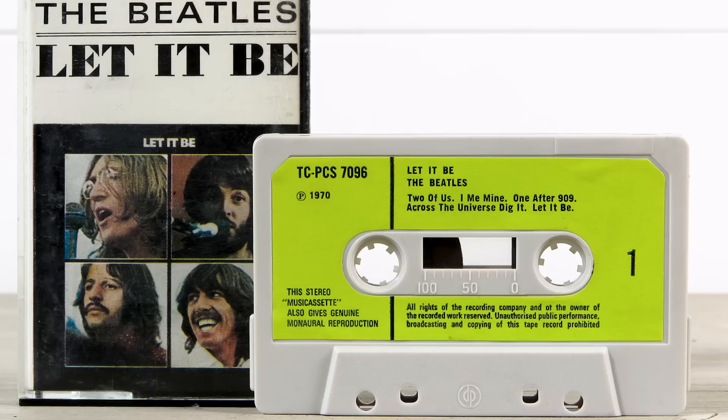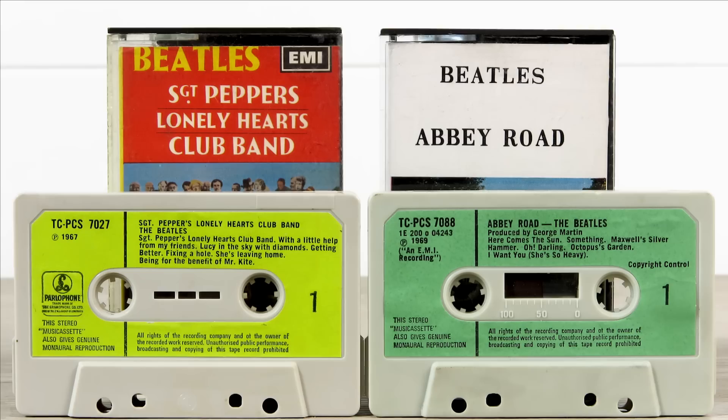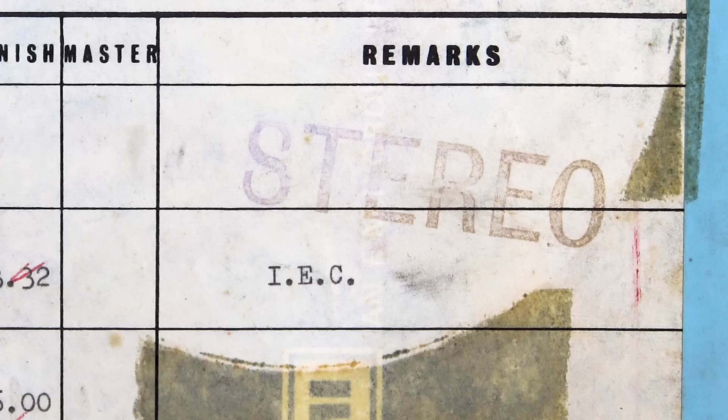My guess is that CCM stands for Compact Cassette Master. In the matrix column number on the front it says TCPCS7096, which was the UK cassette number, and the track list matches that cassette, which due to timing was different to that of the LP. The cassette of Let It Be was originally released at approximately the same time as the record in the UK, which was May 1970. At that time only two other Beatles cassettes had been released: Sgt. Pepper and Abbey Road. I can also just make out that this tape was copied in room 3 at 15 inches per second. The tape itself is type 815, which was being used for all recordings by EMI at that time, including Pink Floyd's Dark Side of the Moon. It's marked as stereo and has an IEC equalization curve, which was the European equivalent to the North American NAB system.